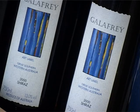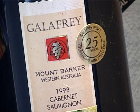In the Reds, my personal favourite is the Cab Sav, even though this region is really well known for Shiraz. Our Shiraz is very good as well, but I particularly like our Cabernet.